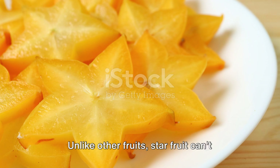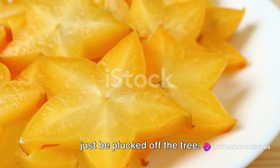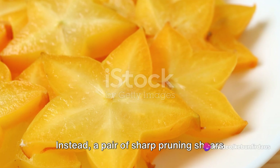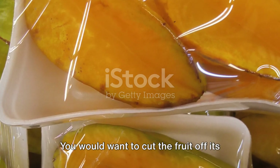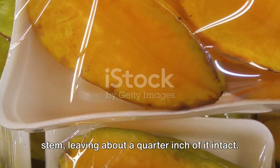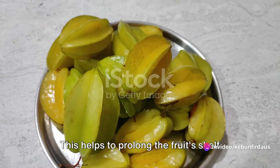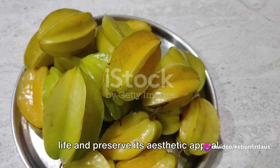On to the harvesting itself. Unlike other fruits, star fruit can't just be plucked off the tree. Instead, a pair of sharp pruning shears is your best friend here. You would want to cut the fruit off its stem, leaving about a quarter inch of it intact. This helps to prolong the fruit's shelf life and preserve its aesthetic appeal.